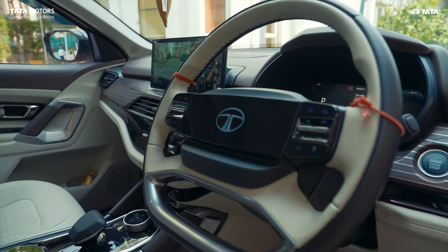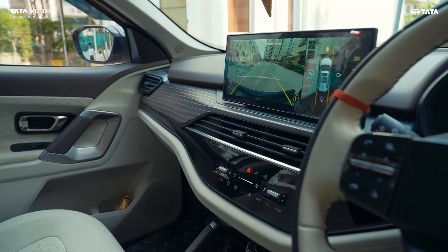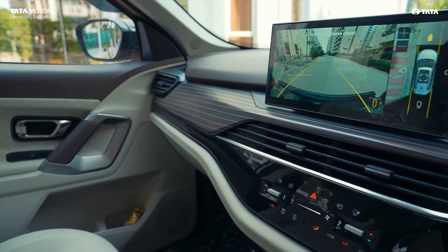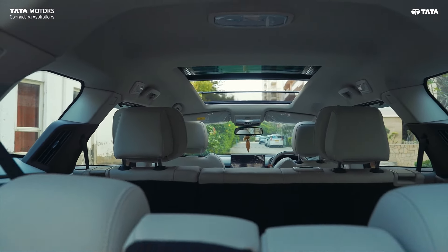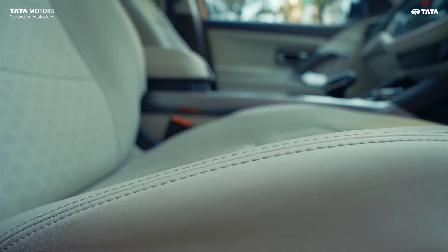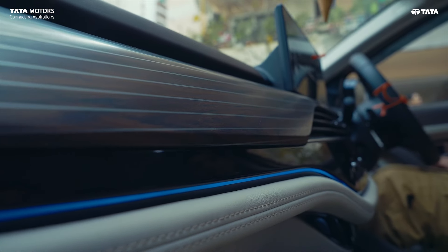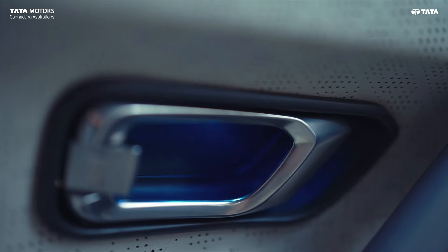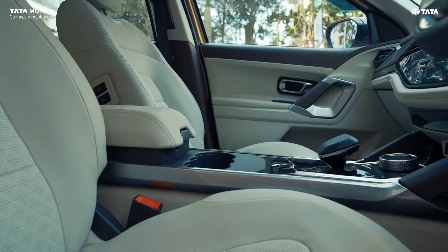If you talk about the interior of the car, I would say Tata Motors has paid a lot of attention to detail. The dashboard, side panels, and seats — everything is very luxurious. My model is a seven-seater. The stitching of the seats is very precise. It has mood lighting, and at night when you go on long drives, it gives a very beautiful look.